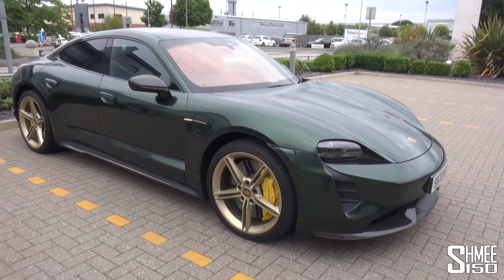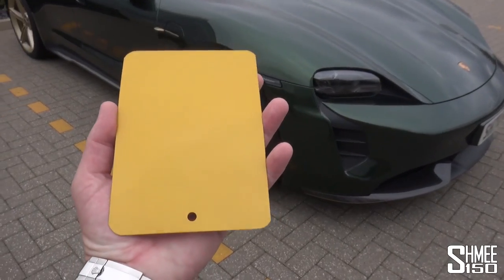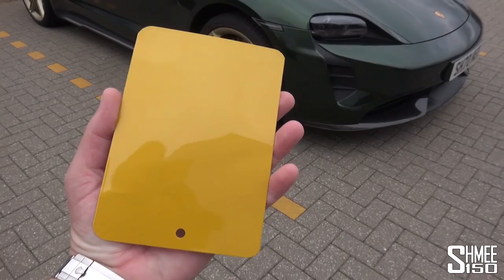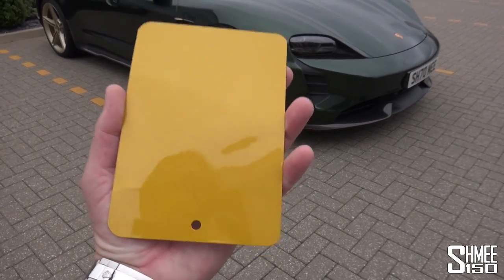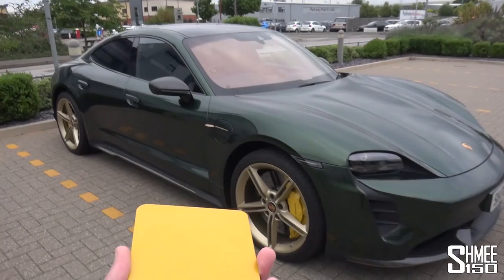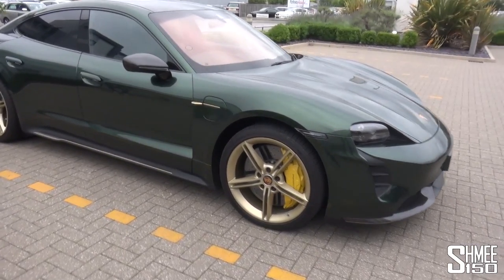Before we hop back in the Taycan for the journey down to the Shmuseum — very quickly, the paint sample in solar beam. Today is a very overcast day, and you can see it's almost mustard, this golden yellow. But when the sun comes out on it, the colour really stands out. I cannot wait for this on the GT Black Series. Let's start the journey in the Taycan and see how this charging process is going to go.